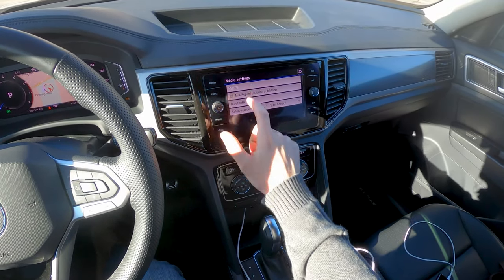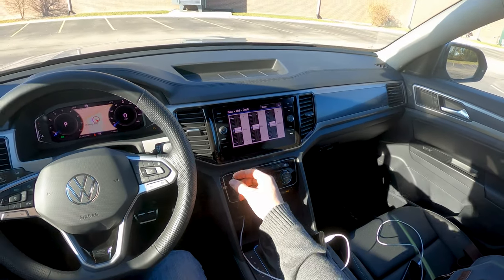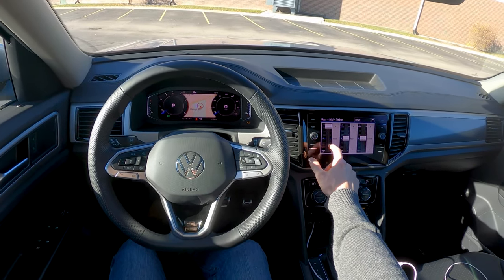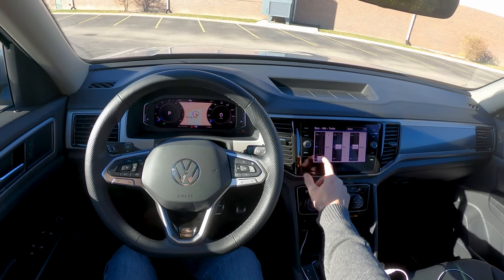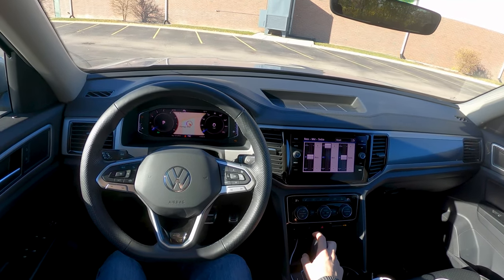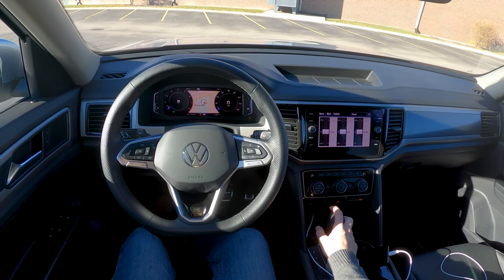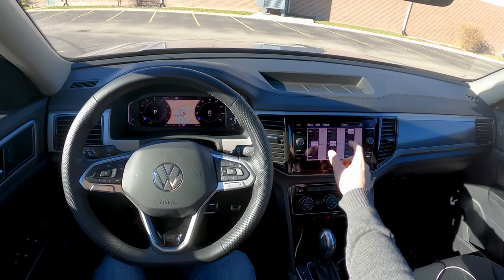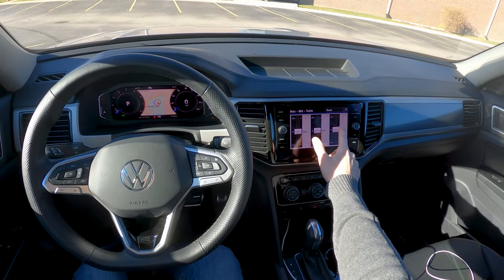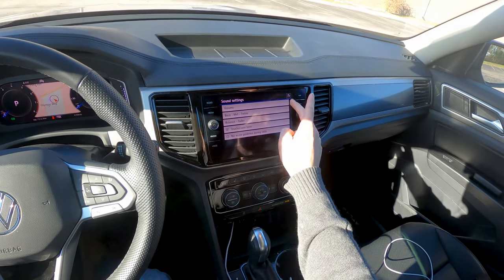So we go into here, and in the sound settings we've got bass, midrange, and treble, as well as your standard front, rear, left, right fader and balance. Let's demo those now. Other than that, no other audio adjustments in the Atlas.